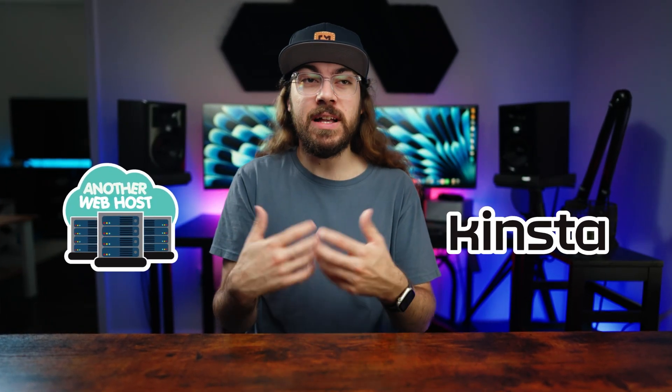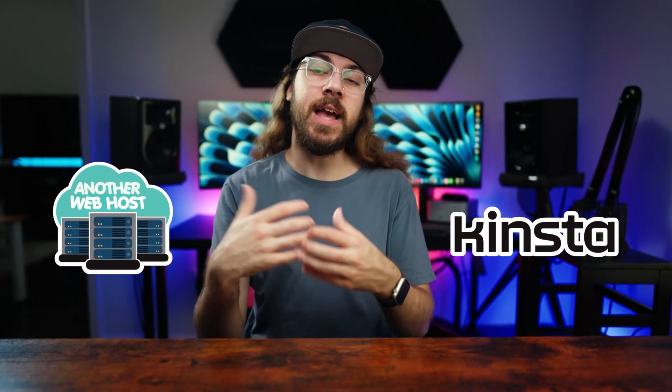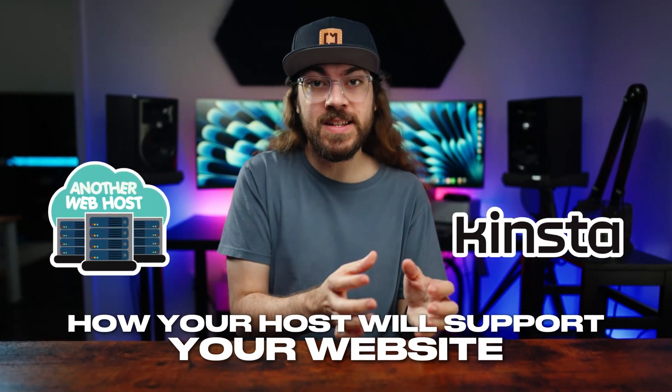When they heard my story and experience as a customer, they asked if I would be open to sharing it, and honestly, I thought it was a great idea. That's because whether you choose Kinsta or another web host, it's important to know what to look for in a managed host, and understand how your host will support your website as it grows.